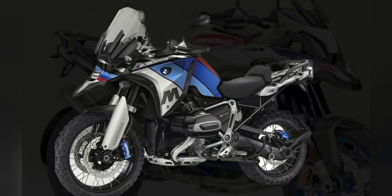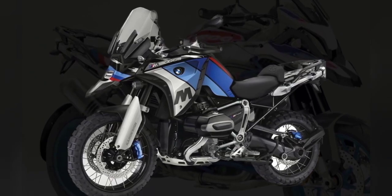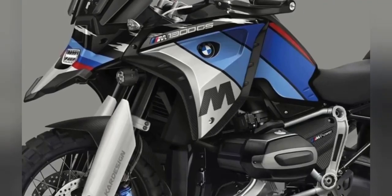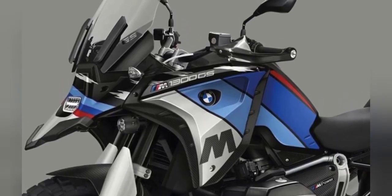The new BMW R1300GS power engines offered for the 2023 GS model include an air-liquid cooled four-stroke flat twin engine, dual overhead camshafts, one balance shaft, and a BMW ShiftCam variable engine timing system. Thanks to this powerful machine that can be taken anywhere without worrying about engine performance, it is perfect for travel enthusiasts worldwide.